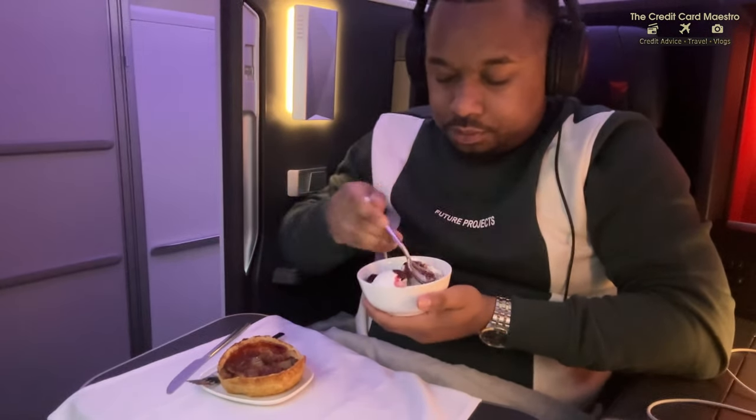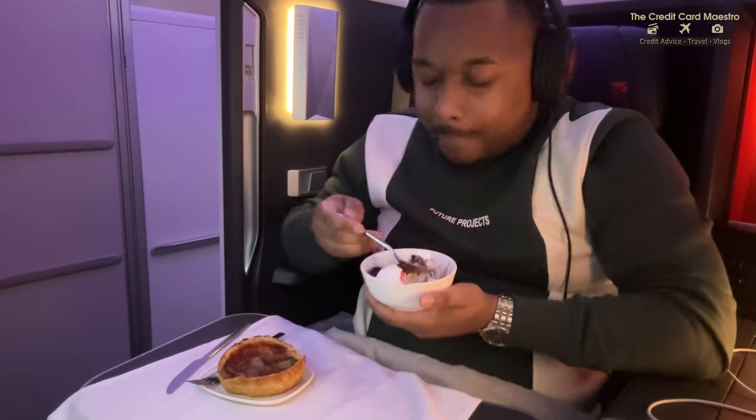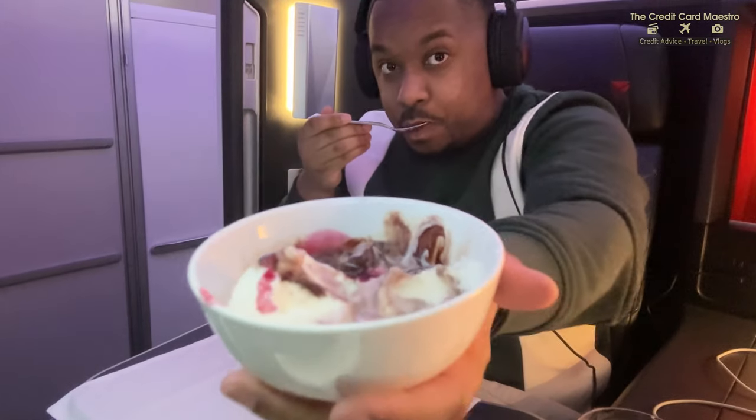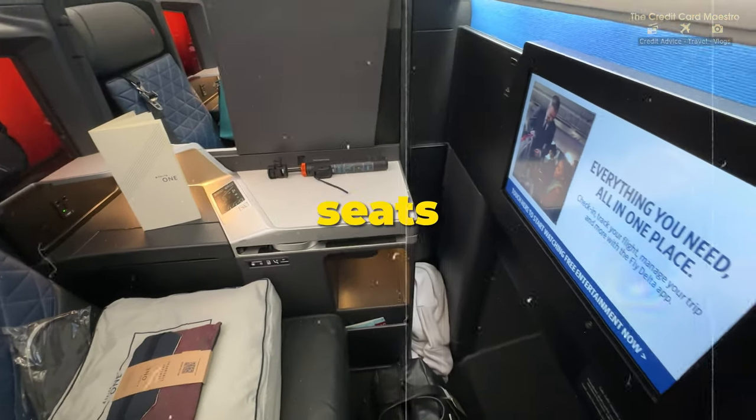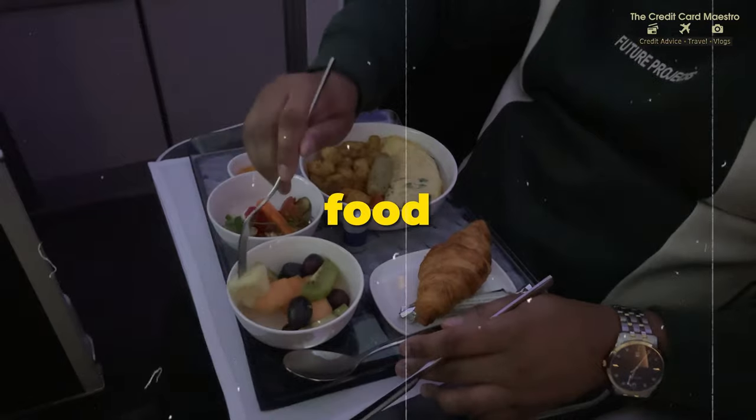At that point it was really time to land. This eight hour flight felt so much quicker than eight hours. Before I knew it, I landed in Detroit ready to get to Atlanta. I would easily do this flight and double it to 16 hours - that's how nice the seats, service, and food were in the entire Delta One experience. Eight hours felt like two hours versus main cabin where it would have felt like a very long time. I definitely advise you to try Delta One if it's in your means.